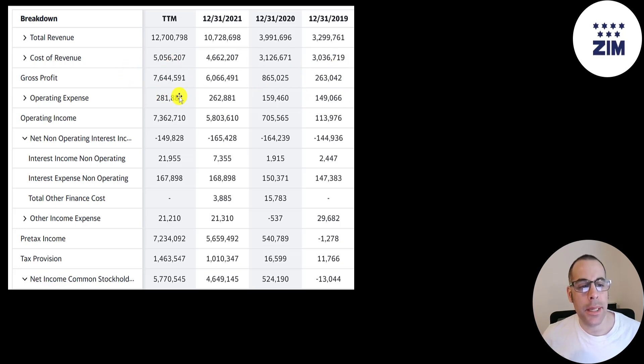Below that are operating expenses — all the expenses not directly related to generating the revenue. Gross profit minus operating expenses gives you operating income, which grew from 100 million to 7.3 billion. They received 22 million of interest on their investments, paid 168 million of interest on their debt, and then have other income and expenses — gains or losses not part of core operations, such as the gain or loss on selling a vessel. Then you have pre-tax income, taxes, and the bottom line is net income, which was negative in 2019, half a billion in 2020, and up to 5.8 billion in the trailing 12 months.